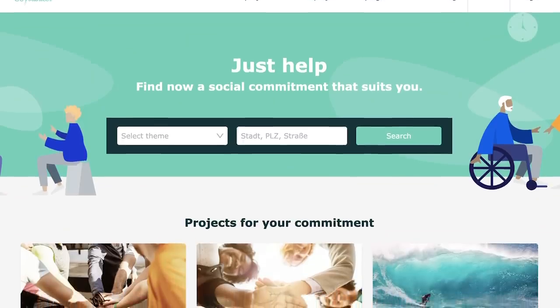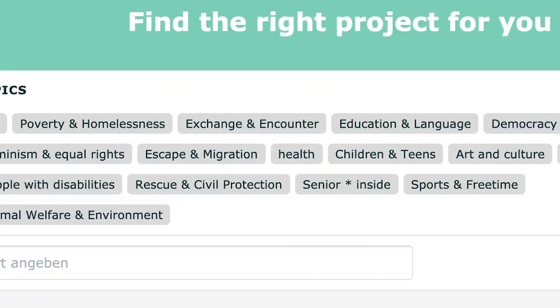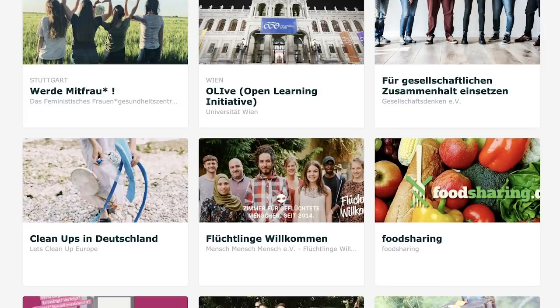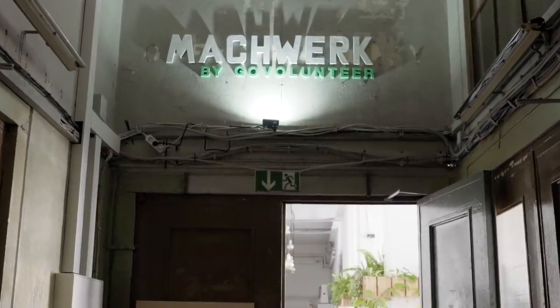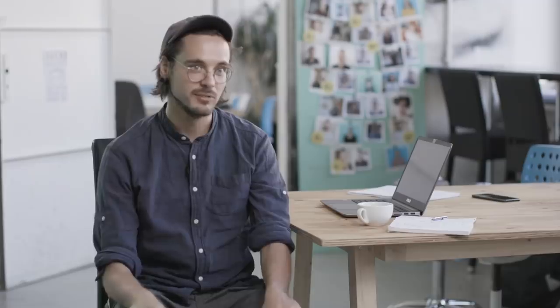GoVolunteer is an online platform where people can find a social project that fits their field of interest and where they want to help. You can find social projects in more than 100 cities in Germany. GoVolunteer wants to make volunteering part of everyone's daily life, and we think Google is the perfect accelerator for it because it is already part of everyone's daily life.